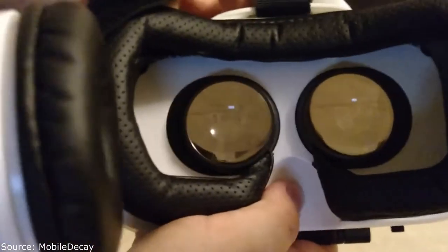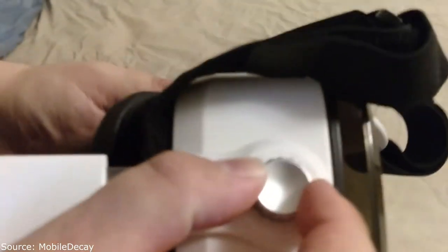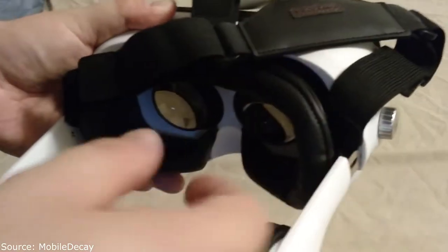It has a slider so you can adjust your lenses and the IPD distance, but you have to adjust both lenses at the same time — you can't do individual lens adjustments. Some people don't like that. It makes it a little harder for me but it works fine.